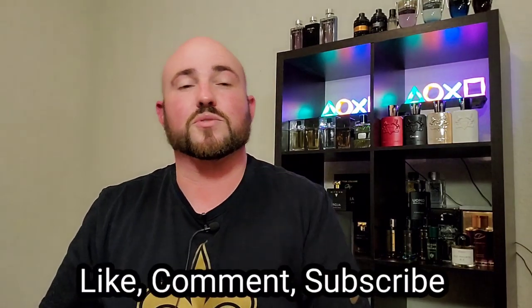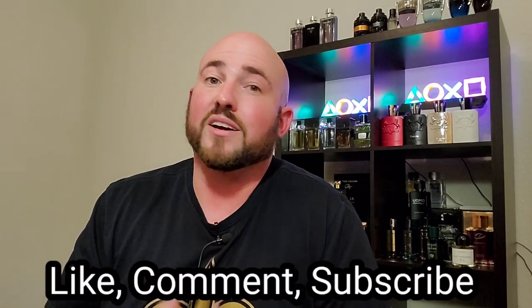Until next time, do me a quick favor — go ahead and like, comment, and subscribe. I appreciate all the feedback. Do you agree? Do you disagree? Do you love the picks or loathe them? Let me know in the comments down below. Get your hands on some of these, give them a spray — you'll probably thank me later. Have a great day, guys.